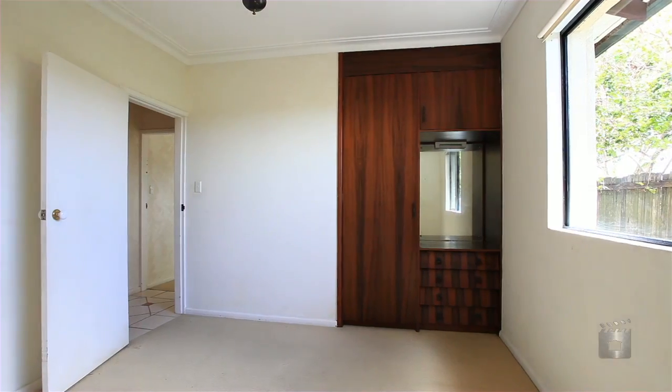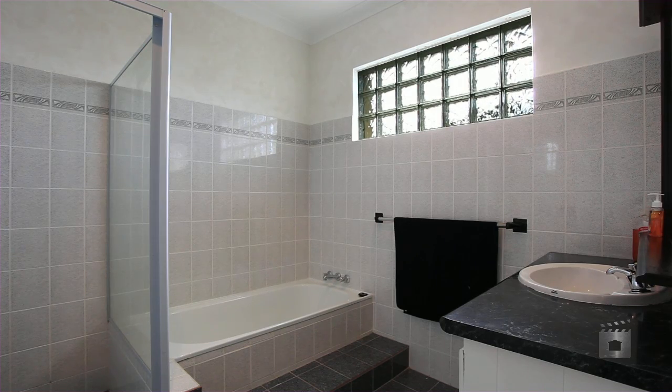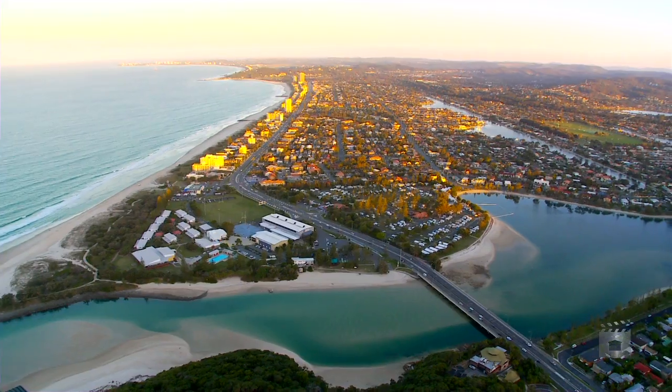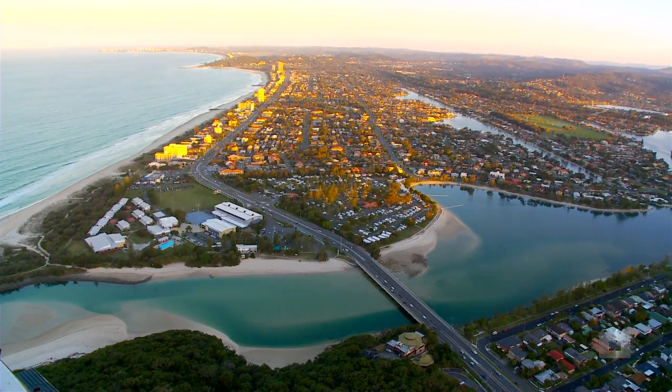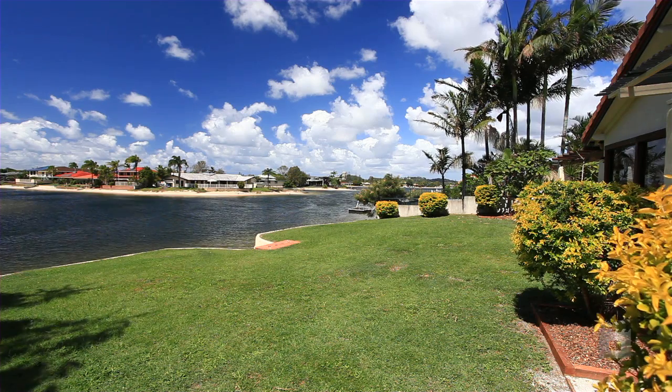If living is all about lifestyle for you and your family, then make this home yours. It is simple — inspect, buy and enjoy for decades. Call Carl Peters and Philip Oliver today to arrange your inspection.